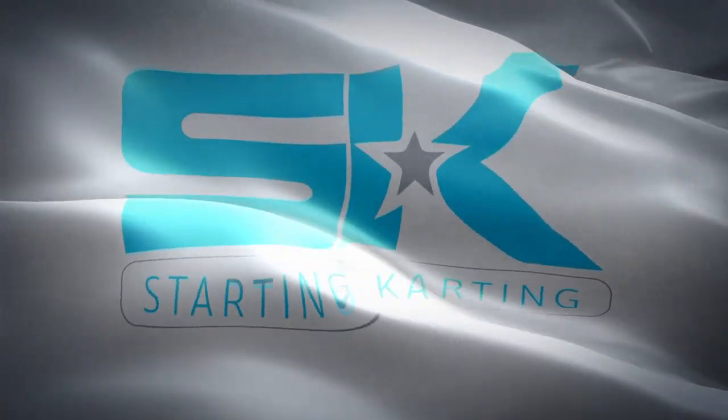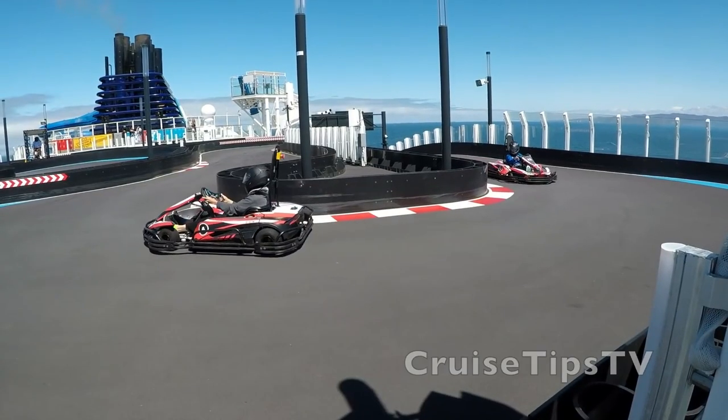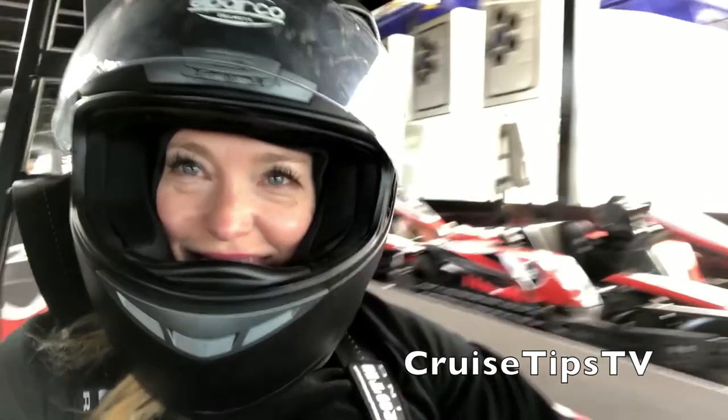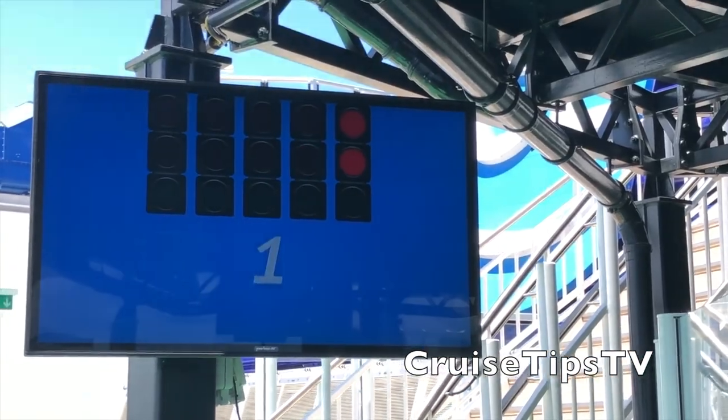Ladies and gentlemen, you're watching another video from Starting Carting. I just want to first of all thank CruiseTipsTV for sending in this footage. If it weren't for them, this video wouldn't have been possible. Make sure you check them out at CruiseTipsTV.